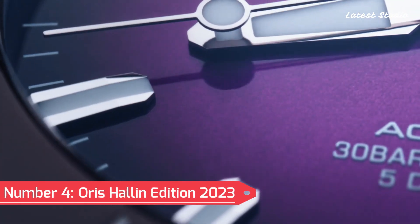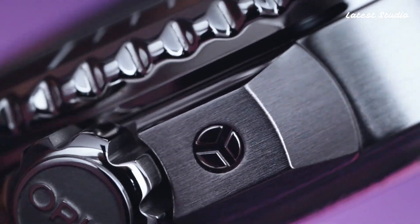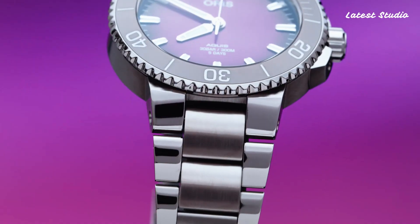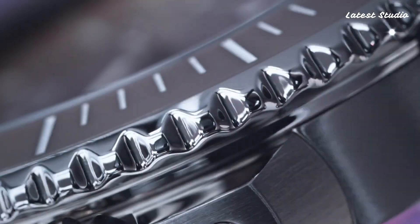Number 4: Oris Hölstein Edition 2023 — a timepiece that celebrates Oris's founding in the Swiss town of Hölstein in 1904. Featuring a striking purple dial that changes hues depending on the light, and a 3D logo and text thanks to laser techniques, this watch is a dynamic and eye-catching piece.